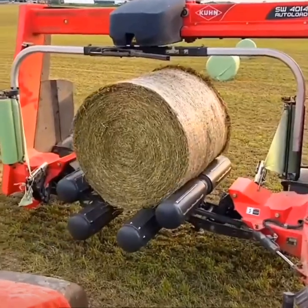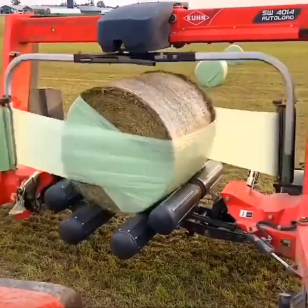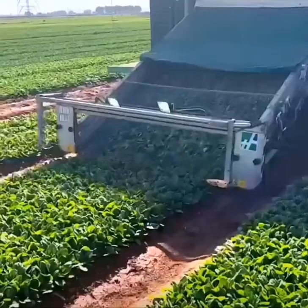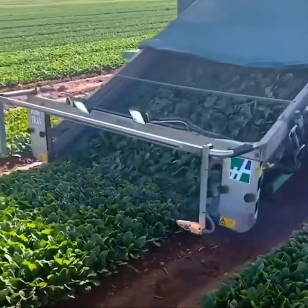Rollers spin a bale of hay for multi-directional wrapping. Spinach is clipped and sent up a belt for human packaging.